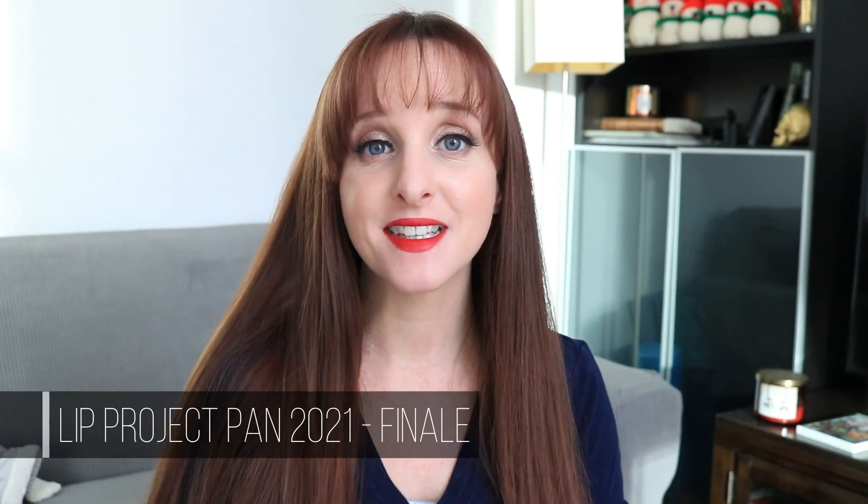Hi friends, it's Anne here and today's video is my final update for my lip project pan for 2021. We have reached the end, which feels kind of crazy. Let's talk about the products I'm currently using in the project. I'm also going to do a recap of what went through this project, and then a mini introduction to what I'm going to do for next year — how this project is going to morph a little bit moving forward.